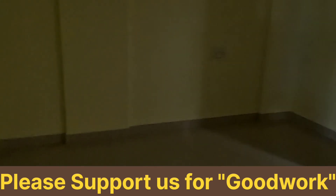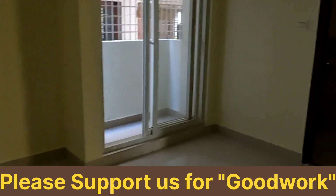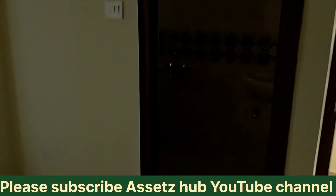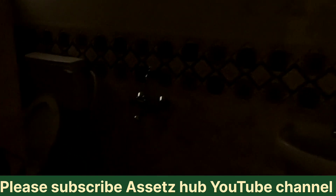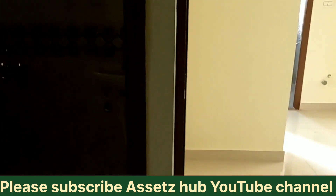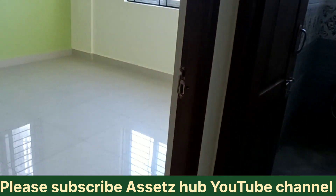The construction is very good. It's a solid building overall. If anyone is interested, please give a call. Here is the balcony, and this is the master bedroom.